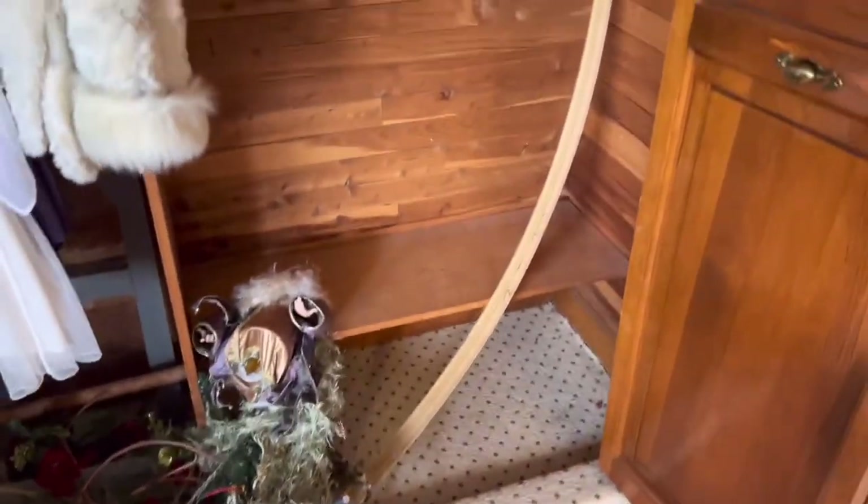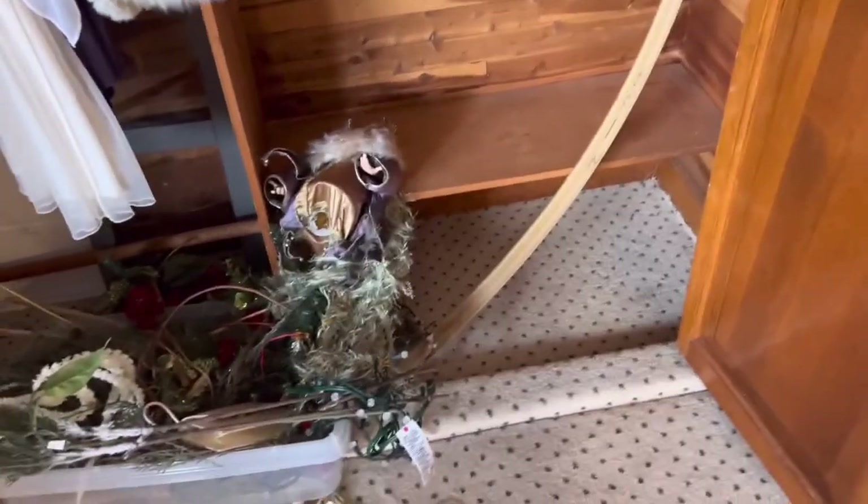This coat looks pretty nice — again it's faux fur, which is okay. There's some more Santa stuff down there. I think I'll take this guy upstairs.